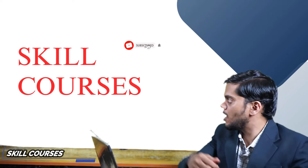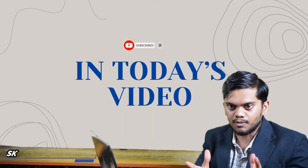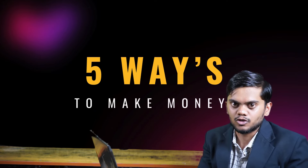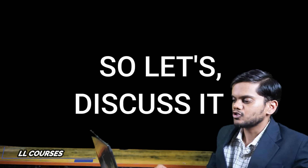Hi, hello friends. Welcome to our Skill Courses channel. In today's video, we will discuss 5 ways to earn $10,000 per month online. So let's discuss this topic until the end.